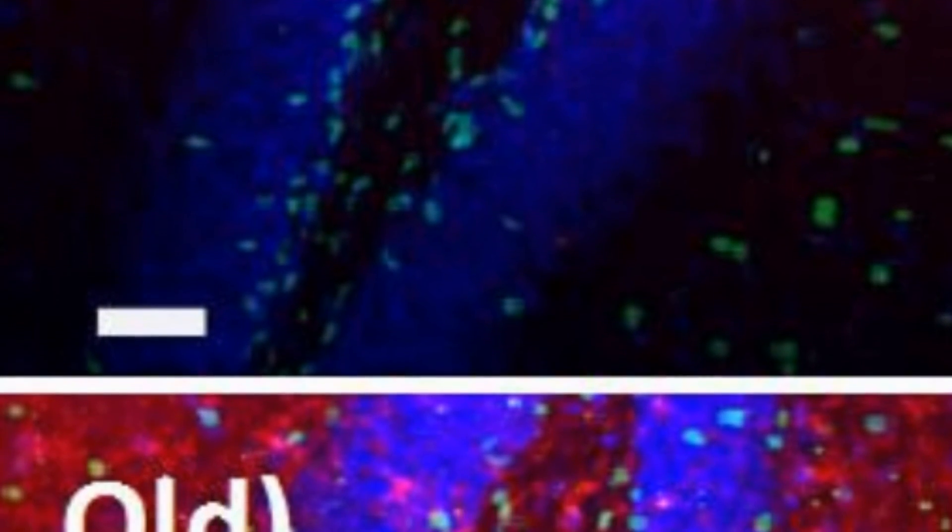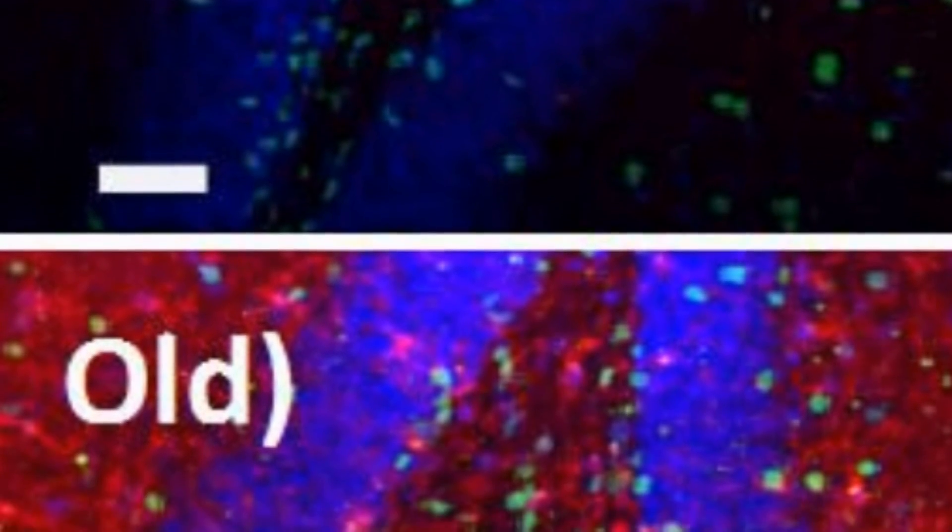Next up, a new drug seems capable of making old brain and muscle tissue behave as though it were young again. UC Berkeley researchers have found a drug — a single molecule, really — that reverses the effects of aging in the brain and muscle tissue of mice. The drug blocks the protein TGF-beta-1, a growth factor that decreases stem cell activity as it builds up.